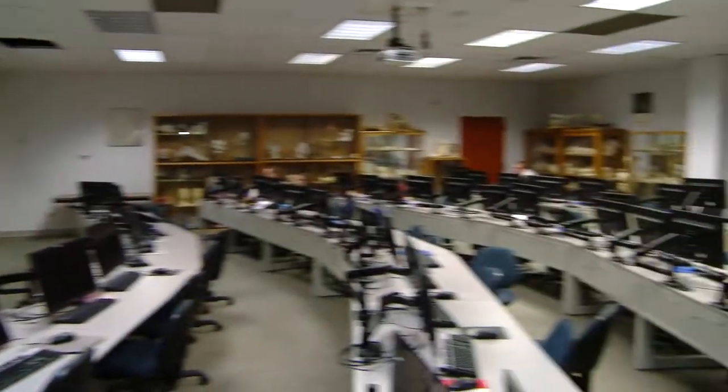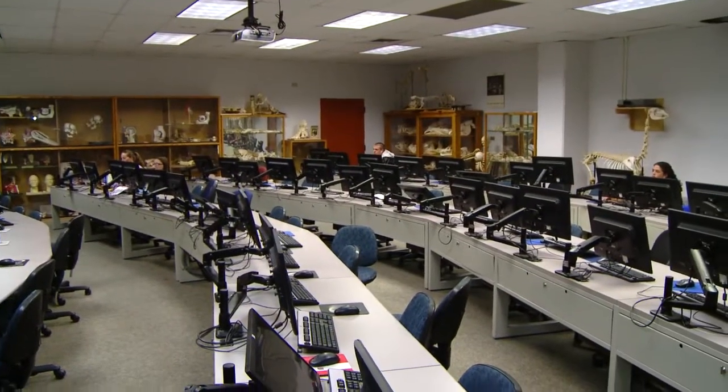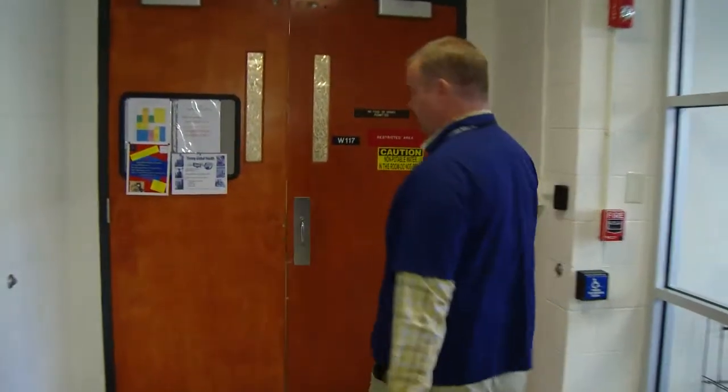This is the computer lab and as you can see there are multiple rows of computers. The first-year students have access to this room 24 hours a day. Just across the hall from the computer lab and the classroom is the anatomy lab.